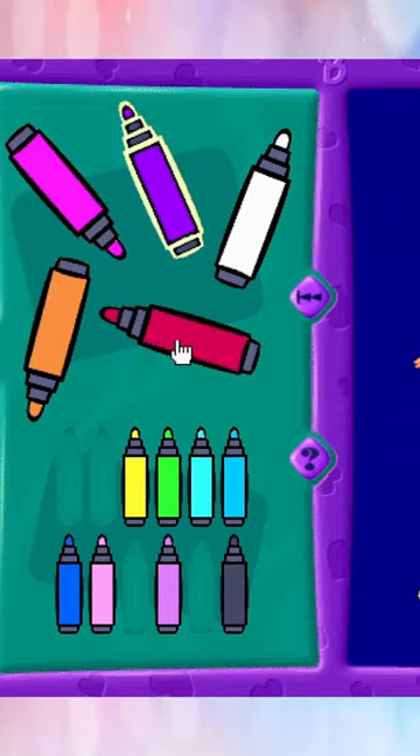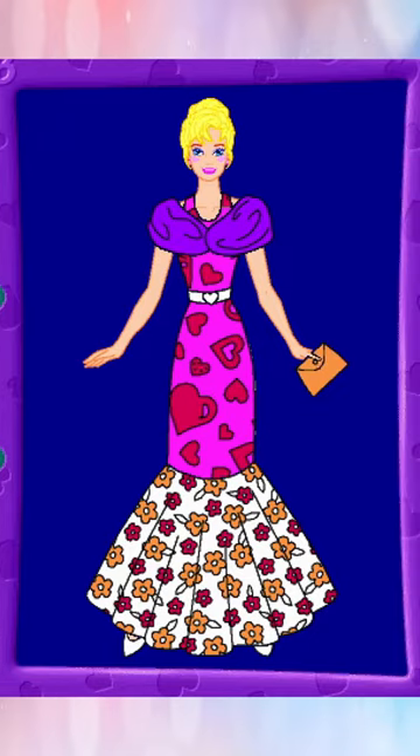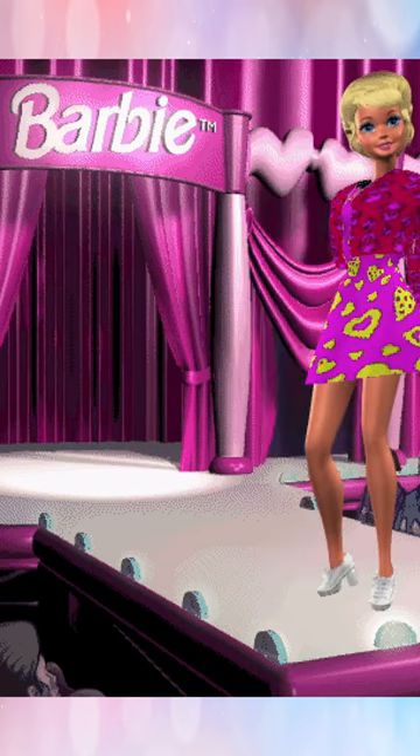As the name suggests, you design fashion and it's pretty straightforward. It's very intuitive and there's plenty of options to create exactly what you want. Then when you've completed your design, you get to see a 3D version of Barbie model the design on a stage.